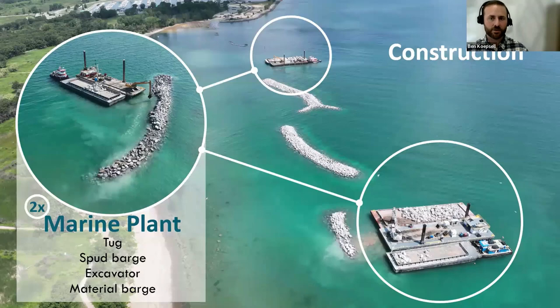Once stone reaches the site, it's handed off to the marine plant, which places the stone. The marine plant has a four-man crew working 24/7, heading back to safe harbor only in bad weather. The crew operates the deck winches lifting the spuds that hold the barge in place, the tugboat that moves the barge around, and the excavator that places the stone. The spud barge is 54 feet wide, 180 feet long, and 12 feet tall. The excavator is a 150-ton machine — 300,000 pounds — capable of lifting a 20-ton boulder.